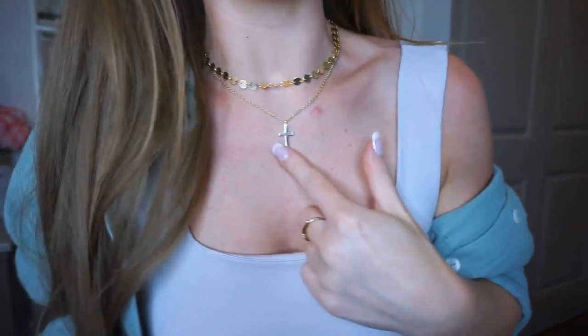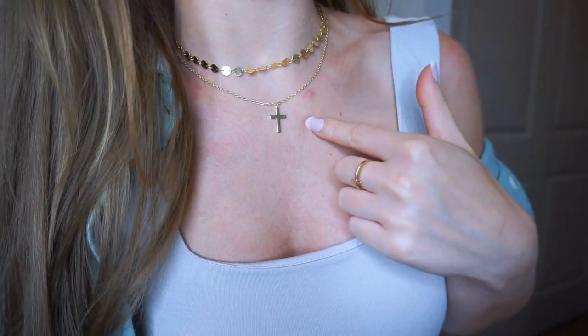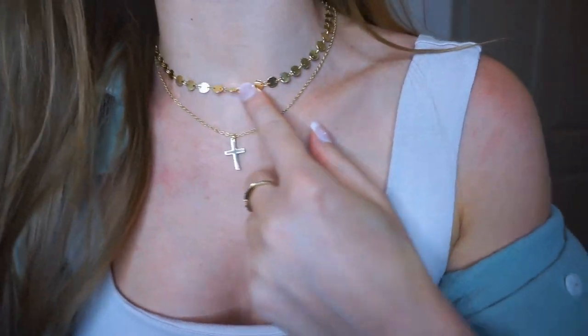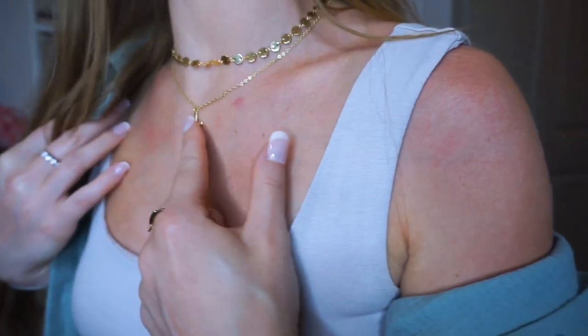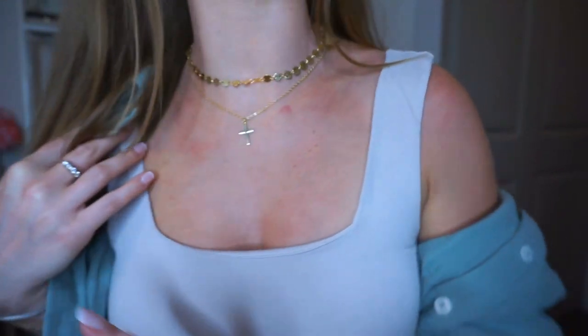Next are my necklaces. I love this cross one — it's from a highly reviewed, good quality jewelry brand, same as this choker. This one actually just came in this morning. Look how fun it is — I love stacking necklaces, and I like that this one catches the light. The cross chain also captures the light really well. I love gold and I think these complement each other really well.